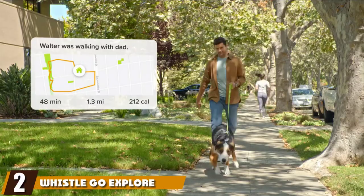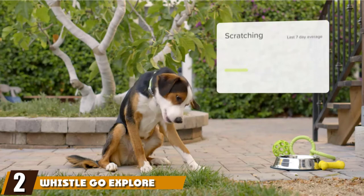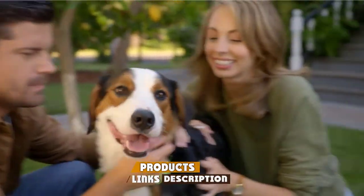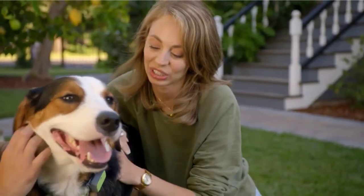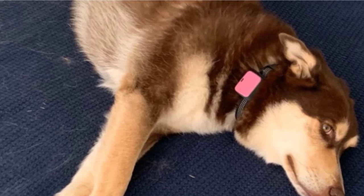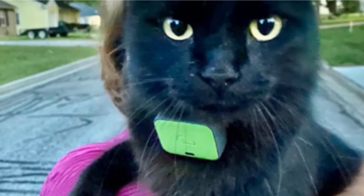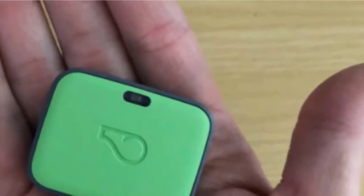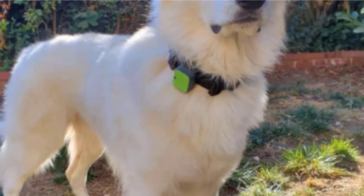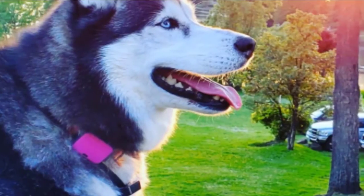Moving on to number 2, the Whistle Go Explore Dog GPS Tracker. Maybe you have a pet who is all too good at pulling a disappearing act, or you want to see where they go on strolls with their dog walker. A tracking device will help you keep tabs on your pup. This tracker attaches to a collar up to 1-inch in width (not included) and provides real-time tracking powered by AT&T and Google Maps, up to 3,000 miles away. It also works as an activity tracker so you can see how many calories your pup burned, minutes they were active, distance traveled, and more.